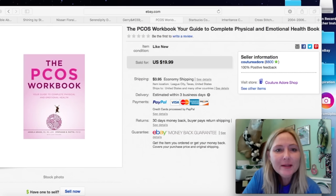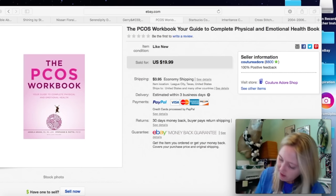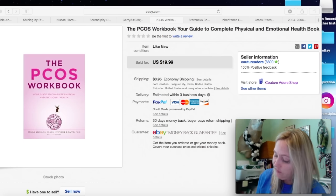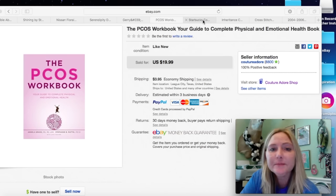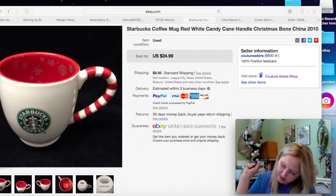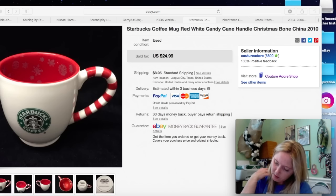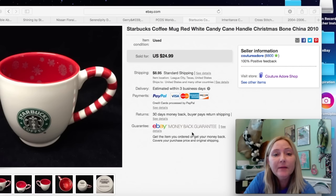The next item is a workbook — the PCOS workbook, your guide to complete physical and emotional health. It was in like-new condition and I picked it up for $1.99. I received a best offer for $15.99 plus $3.95 shipping. Next item is a Christmas Starbucks mug from 2010. I paid about a dollar for this and I received a best offer for $19.99 plus $8.95 shipping, because coffee mugs can get pretty expensive to ship. I always charge shipping on coffee mugs.